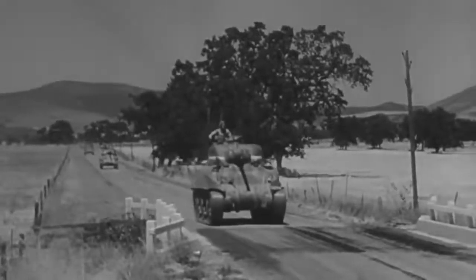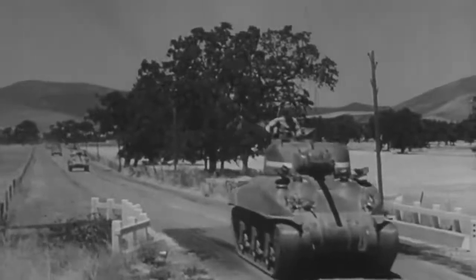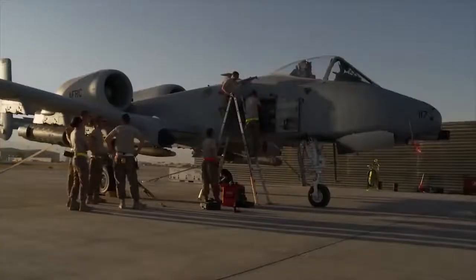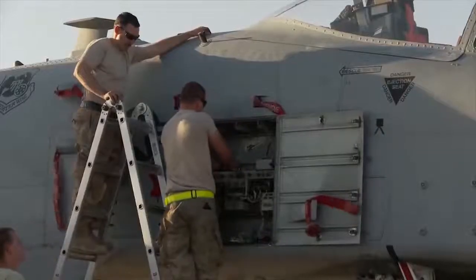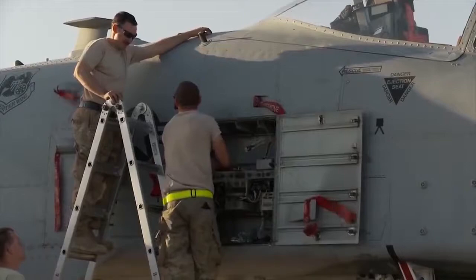Like the Sherman and the T-34 tanks, which were so influential in WW2, a future war between the Soviets and the US was expected to be won by whoever could out manufacture and maintain their equipment.